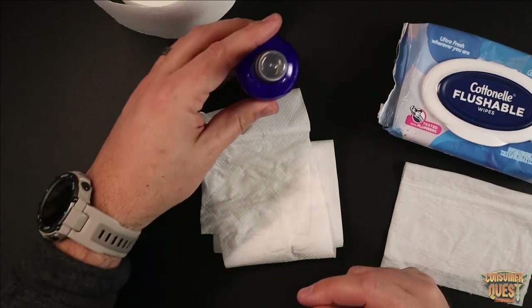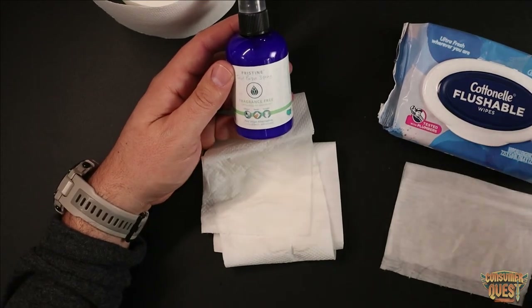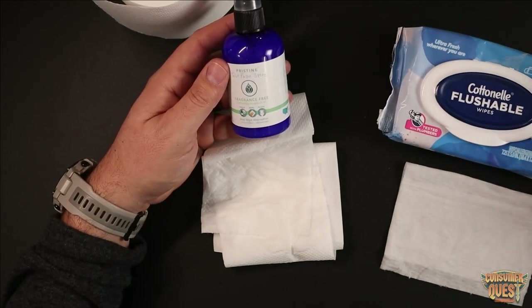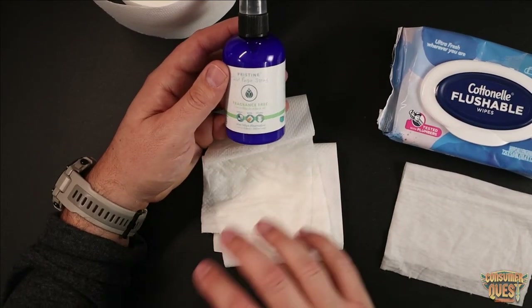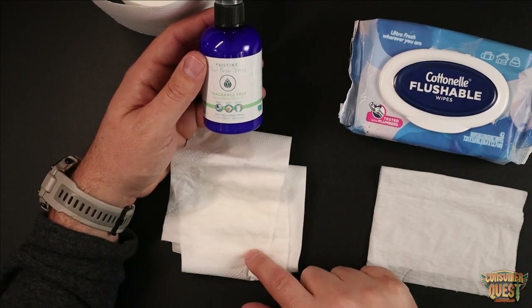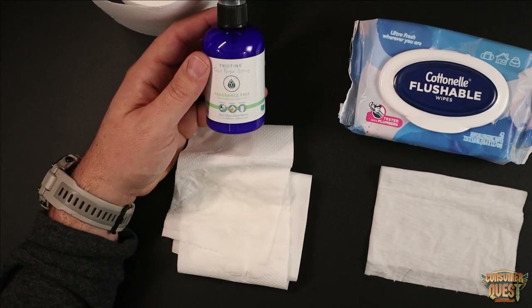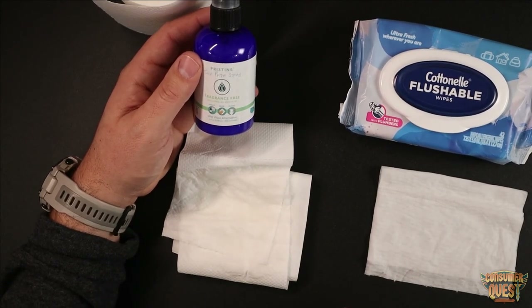Really cool product. So if you're looking for a flushable option, Pristine is a great thing to look at, and obviously Cottonelle is one of the most popular ones out there. Pristine just offers a little bit of an alternative with some added benefits — natural oils and things like that — and is much more safe for flushing. I hope this video was helpful for you, and I'll see you in the next one.